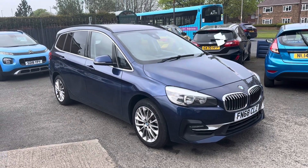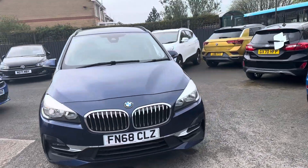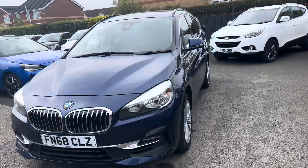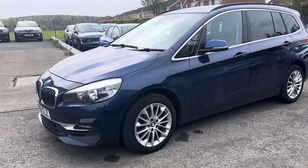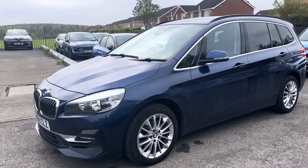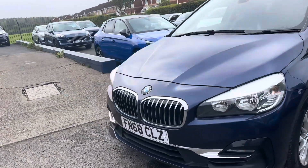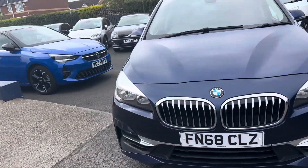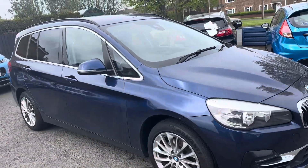Welcome to Alex Scott Cars at Guidepost. Today we have a part exchange that's just arrived, so please bear that in mind as you watch the video. It's a BMW Gran Tourer — a seven-seater model — with a 1500 petrol engine, 218i, Luxury, six-speed manual gearbox, in Mediterranean Blue, which is a metallic blue paint.